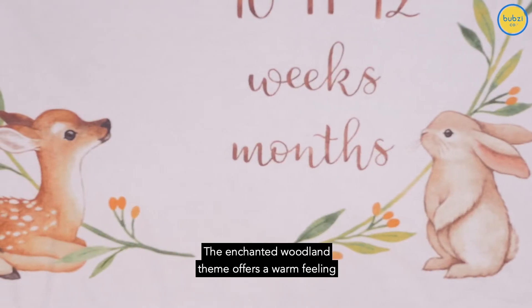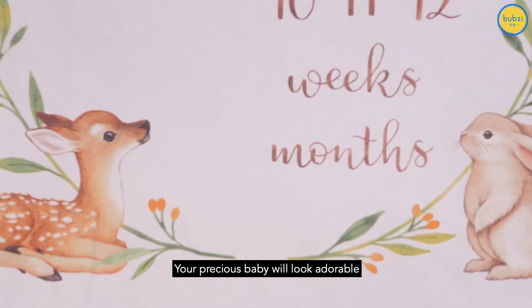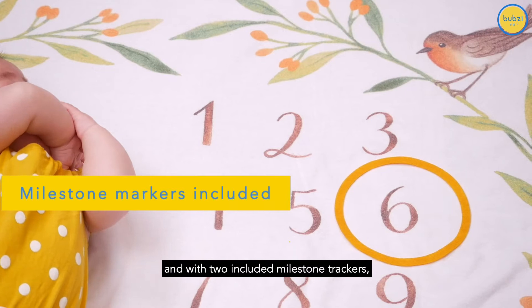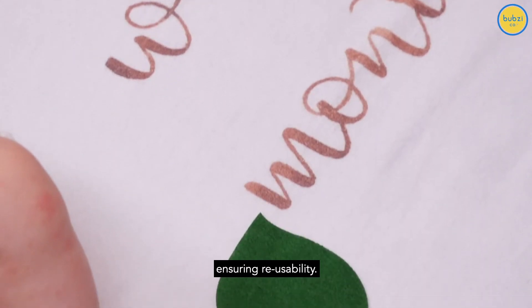The enchanted woodland theme offers a warm feeling with its unique hand-painted design. Your precious baby will look adorable among their forest friends, and with two included milestone trackers, there's no need to mark the blanket, ensuring reusability.